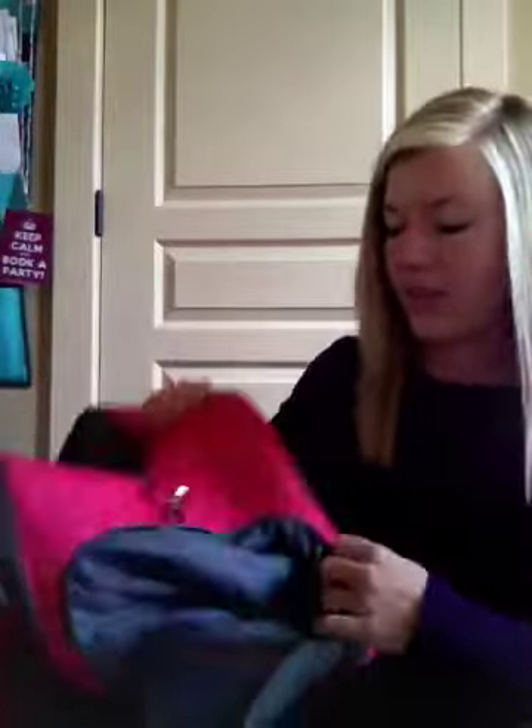My favorite — this is the pro duffel. You can see how cute and big this is. I actually took this with me to Kansas to visit my best friend a few weeks ago and used it as my carry-on — it worked great. There's this little pocket on the outside where you can zip and unzip, and you can put your shoes in it.